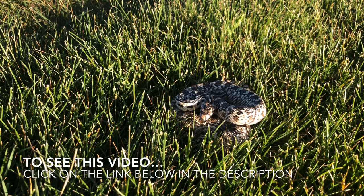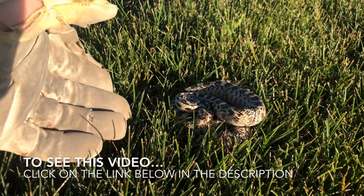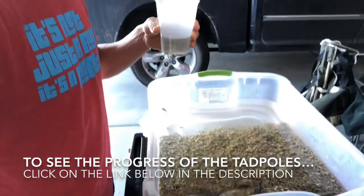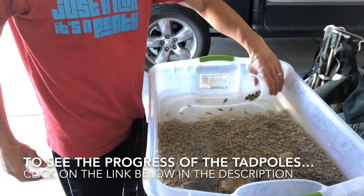One of my neighbors found a snake in the yard - it was hissing and striking at them, so I went over and caught it. Turns out it was a rattlesnake - no, I'm just kidding, it was not a rattlesnake. I needed to pick it up to move it. The kids also caught a bunch of tadpoles. I'll put links to those two videos on my wildlife and travel channel. Anyways, let's check out the garden.